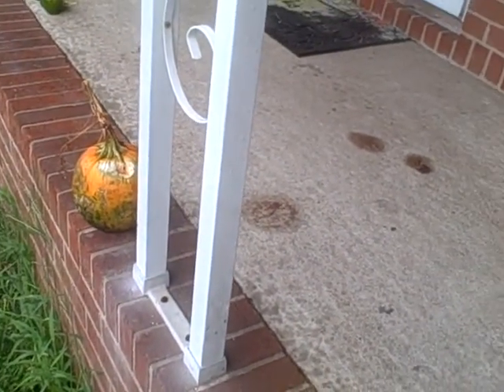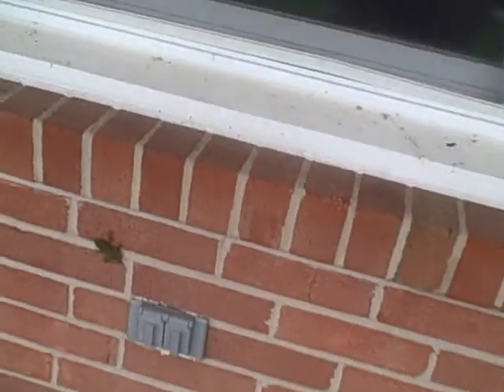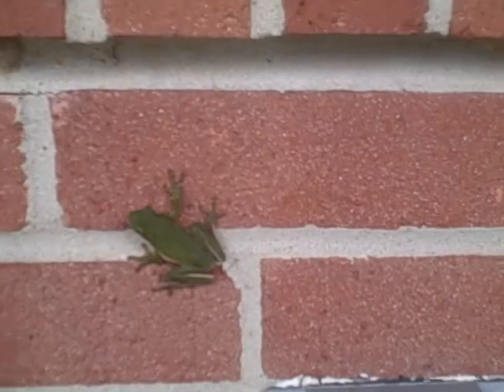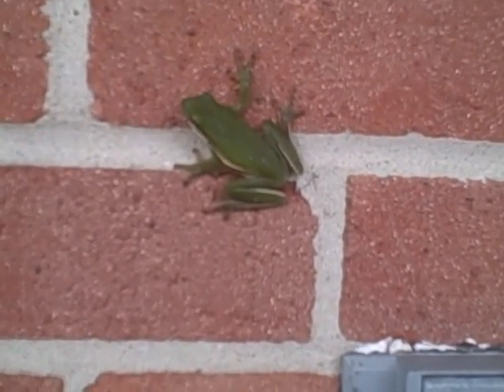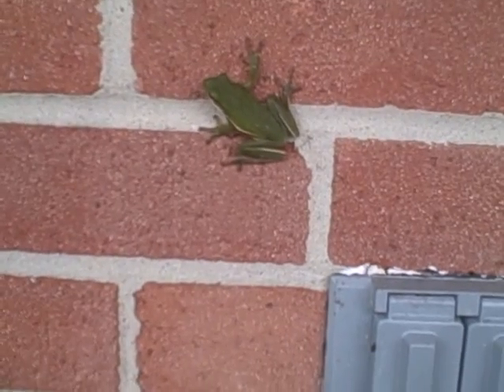Yeah, looks like some premature maturing — could it be a microclimate or bug attacks? Look at that little froggy hanging out trying to wait out the storm. All right, Bill, appreciate any help you can give. Bye.